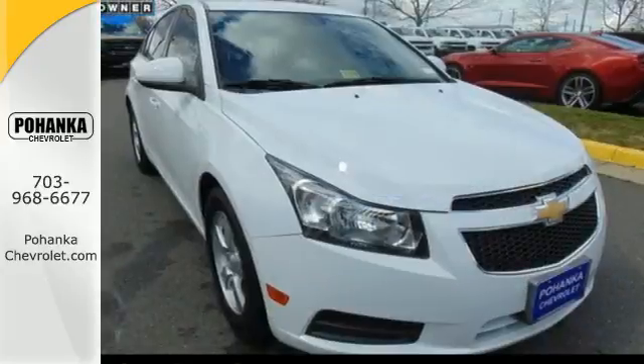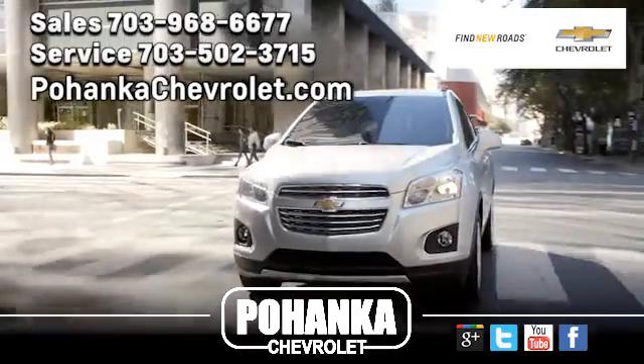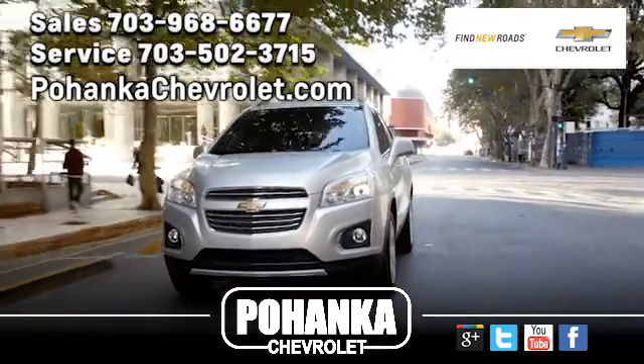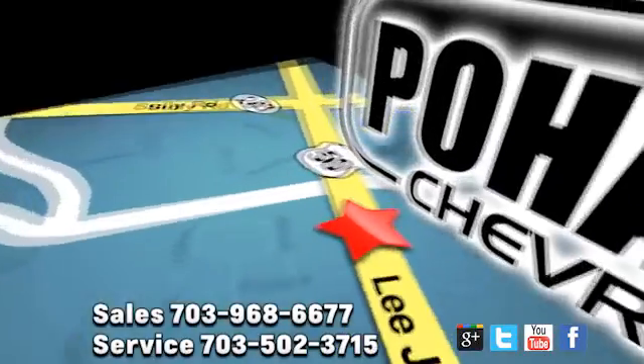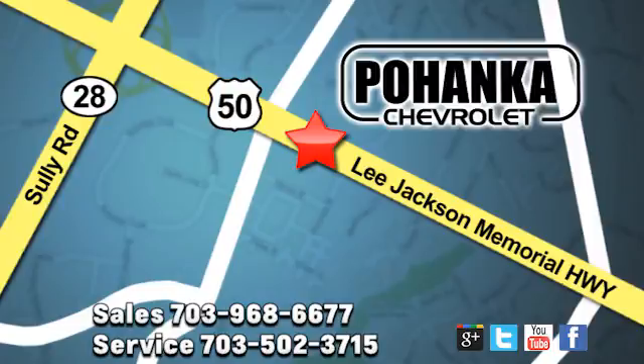Take this Cruze for a test drive today and experience a new kind of compact car. Pohenka Chevrolet is a great place to buy a car. We're conveniently located at 13915 Lee Jackson Memorial Highway, Route 50, in Chantilly.